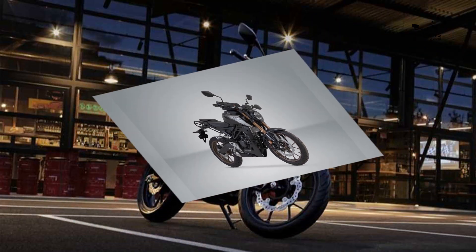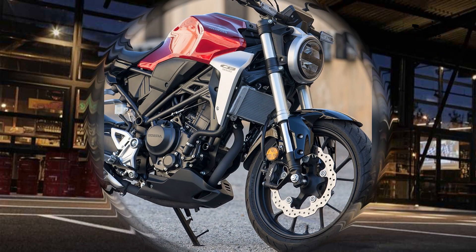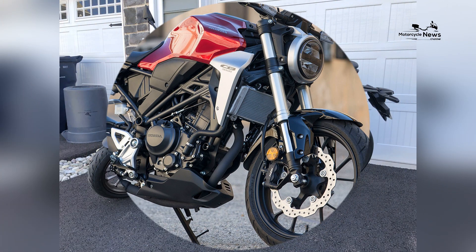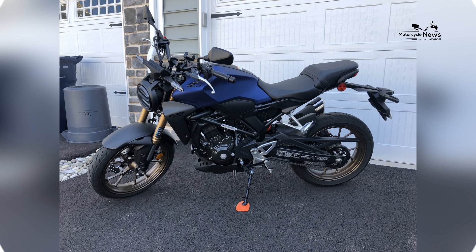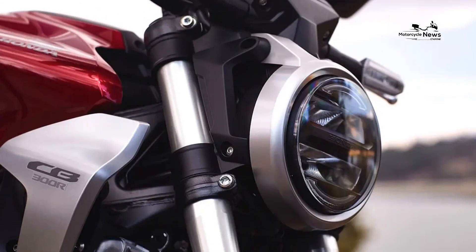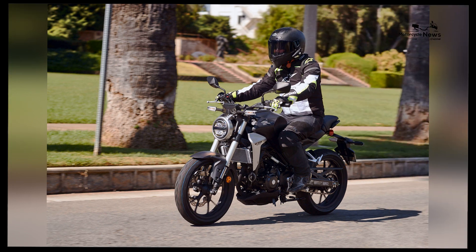Urban commutes and spirited rides: The CB300R's versatility extends beyond daily commutes. Novice riders can effortlessly transition between city streets and spirited rides, all while enjoying the motorcycle's sporty and adaptable performance. Enthusiasts of the Honda brand and the CB series create a welcoming community that warmly embraces beginners, offering aspiring riders access to shared experiences, valuable insights, and connections with fellow riders who share a passion for motorcycling.